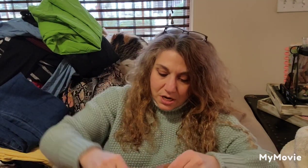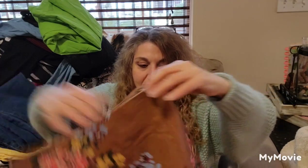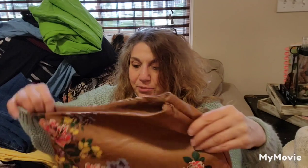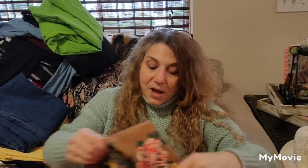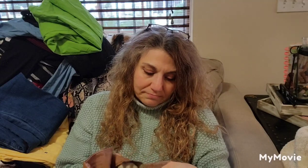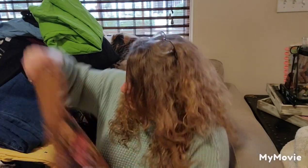We have a faux leather skirt by Flying Tomato with a side zipper, no pockets, but it does have a floral pattern on the faux leather. No size — I'm going to have to look that up.